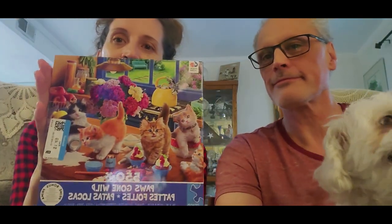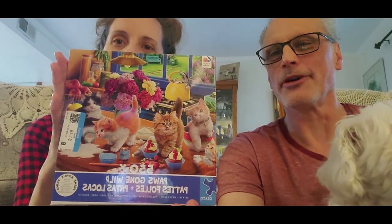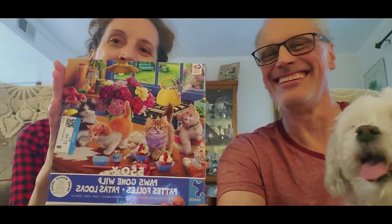Okay, this is Paws Gone Wild — more kitties! Well, whenever we see cats in this family we always think of my aunt, so that's true.